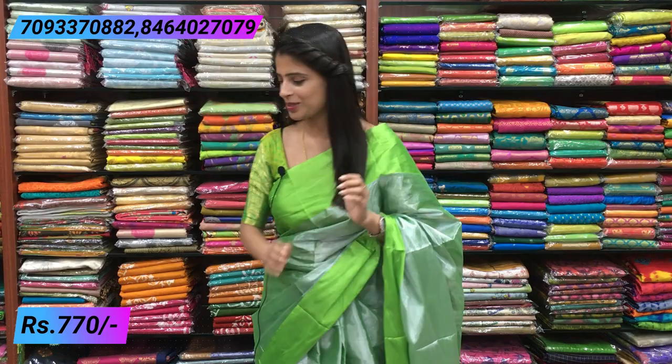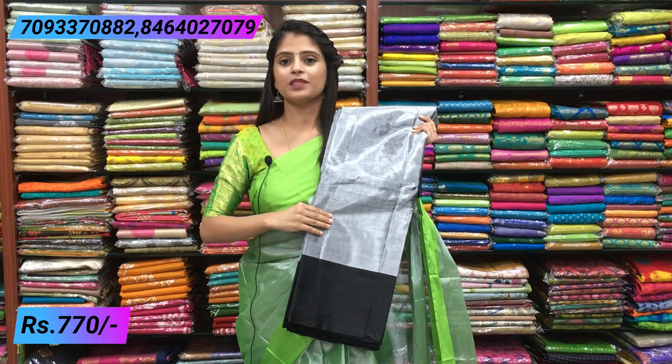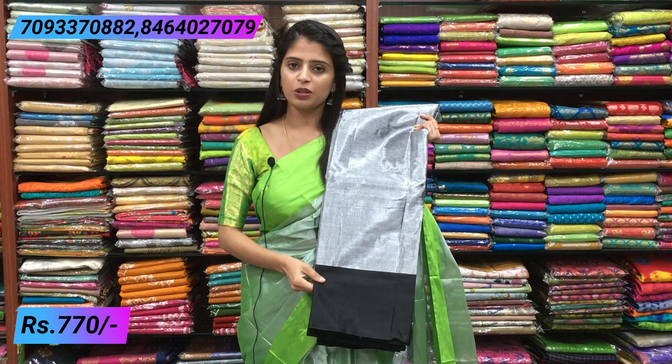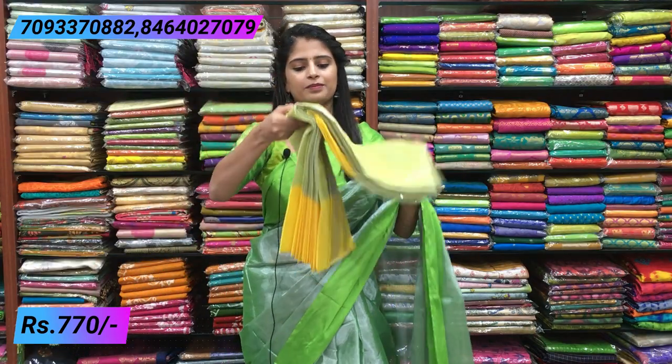For morning time, elbow sleeve blouses pair very well with this saree and look very beautiful. Now let's see the next color - black. Everyone's favorite black. The saree border is also black, same style. A self blouse comes with it. You can also pair a contrast blouse or prefer self - both work well.